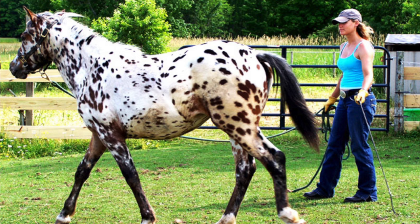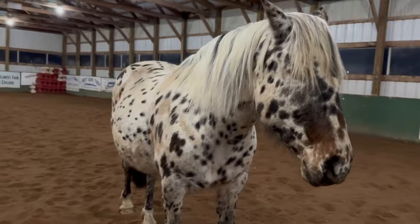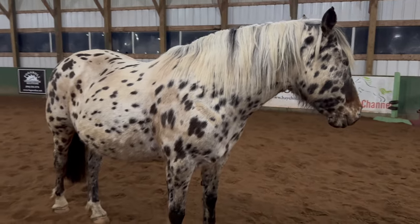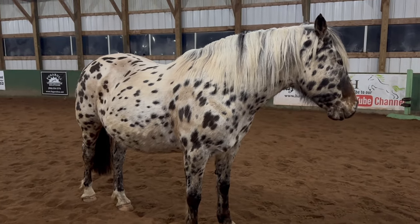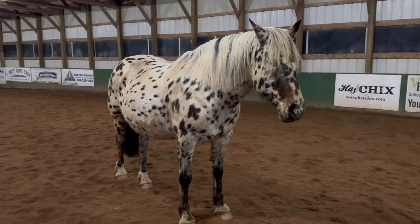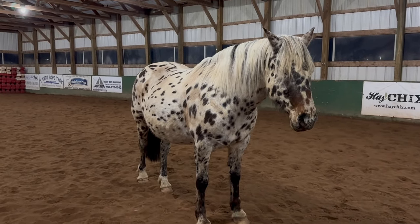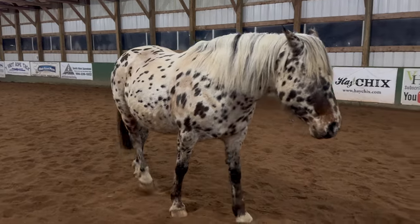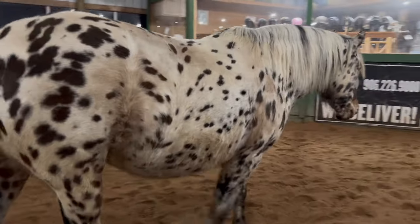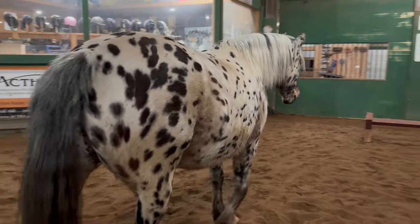When Nakona was a yearling, I did go and work with her a little bit just to get her started on her training. When she was two, my client decided that, because of health reasons, she needed to sell Nakona. So I had first dibs to purchase her. At that point I was in more of a position to bring on another horse. My plan was to use her in my lesson program.